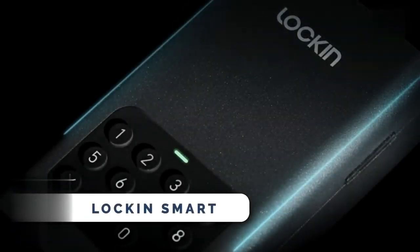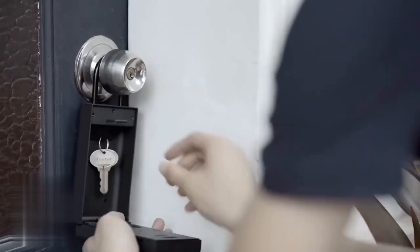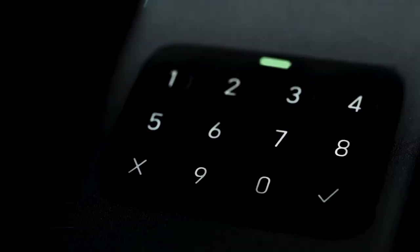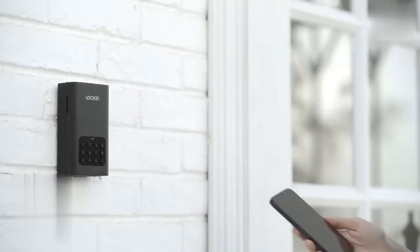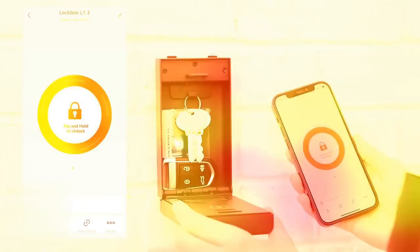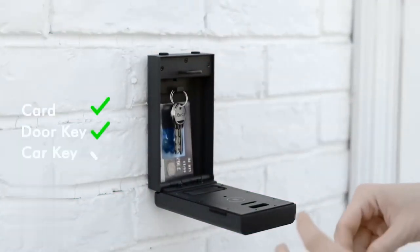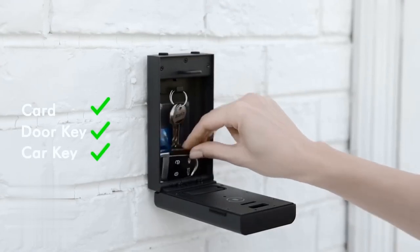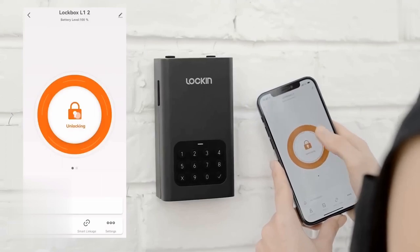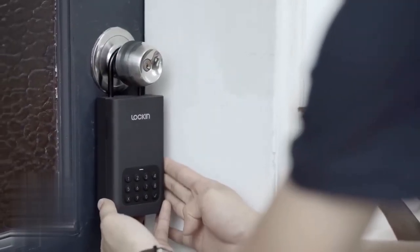Here's the ultimate solution for your smart and secure living. This is actually a smart safe called Lock-in Smart. The manufacturer claimed they have tested this safe 10,000 times by hitting it with a hammer, and it still works very well. With the Lock-in Smart Safe, you can securely store items such as credit cards, door keys, car keys, and other valuables you prefer not to leave on your entryway table. Unlocking the safe is a breeze, as you have the option to do so either via the companion app or by manually entering a code.